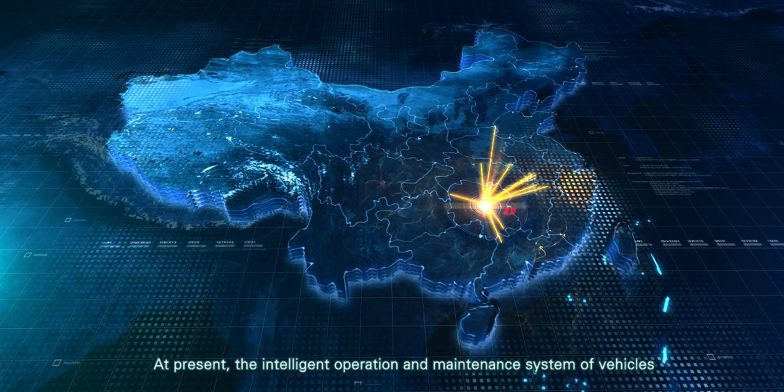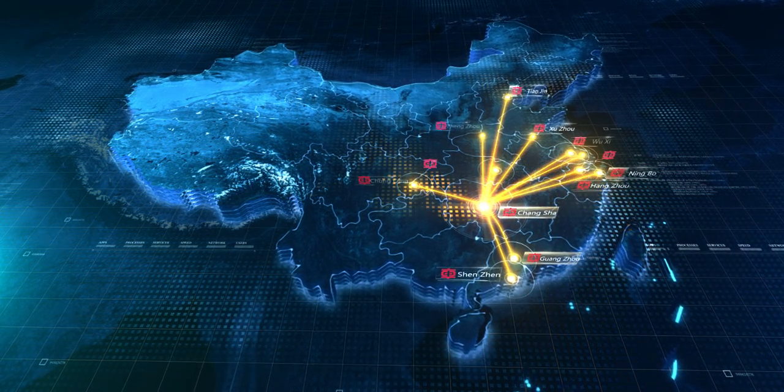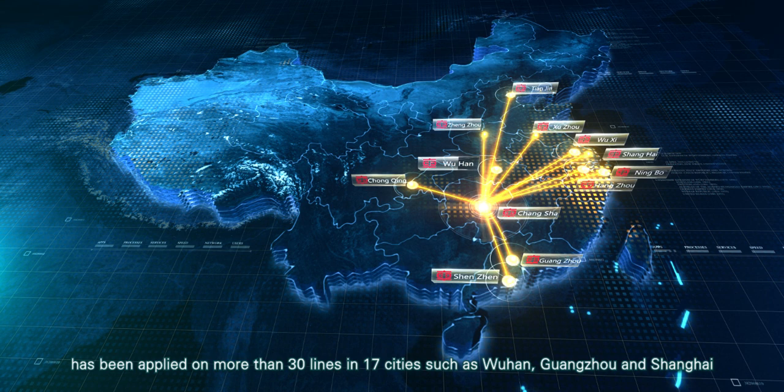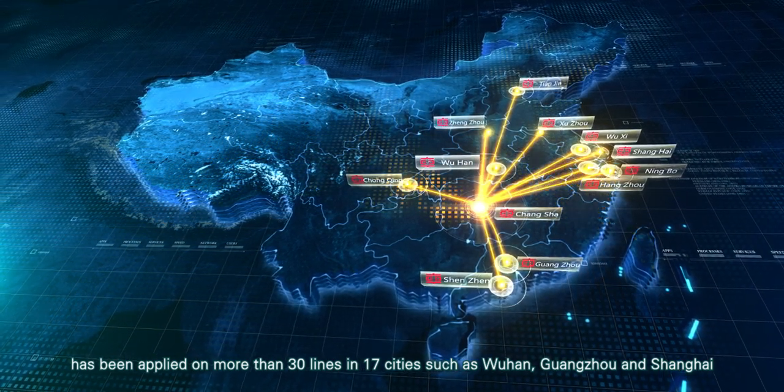At present, the intelligent operation and maintenance system of vehicles has been applied on more than 30 lines in 17 cities, such as Wuhan, Guangzhou and Shanghai.